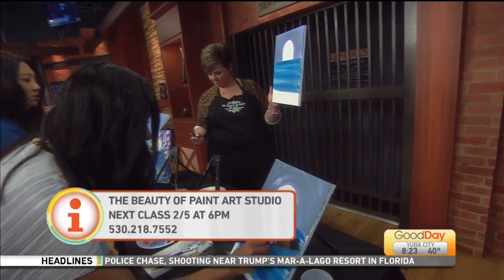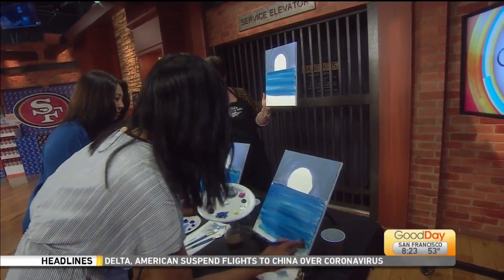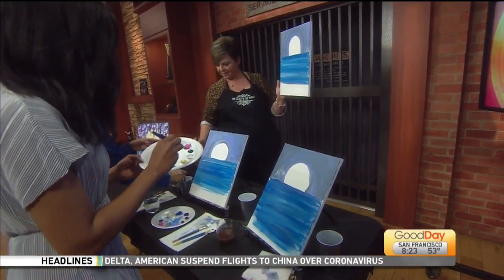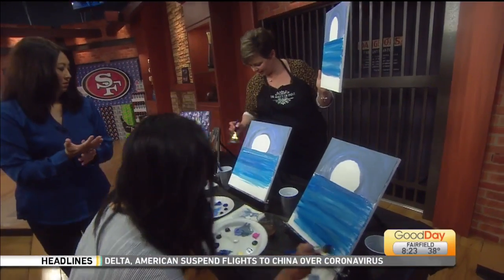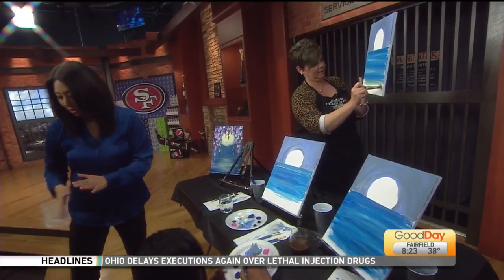We're going to go to Michael Marks right now because this is the guac recipe that you've been waiting for. And then I'm going to wipe this off and add some yellow to the base.